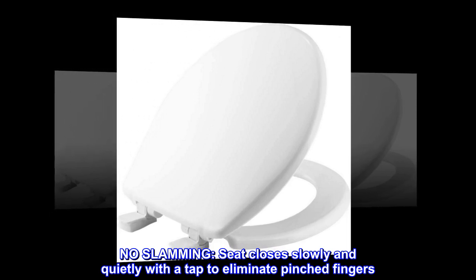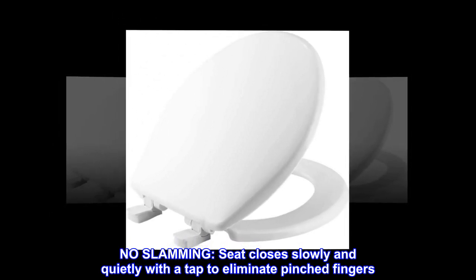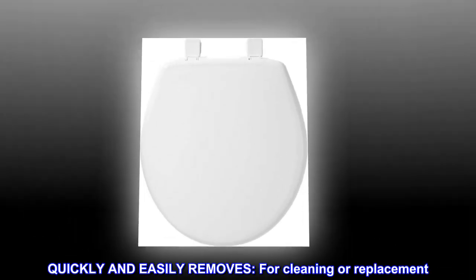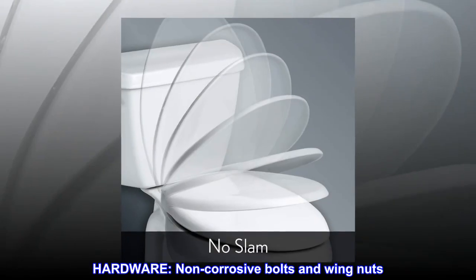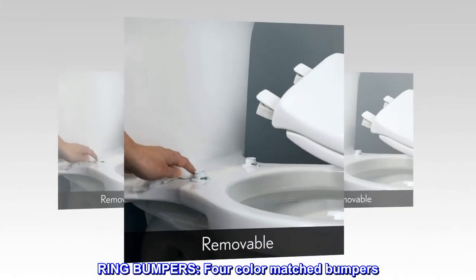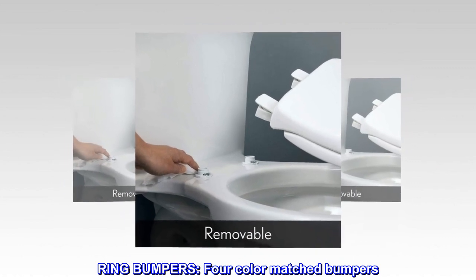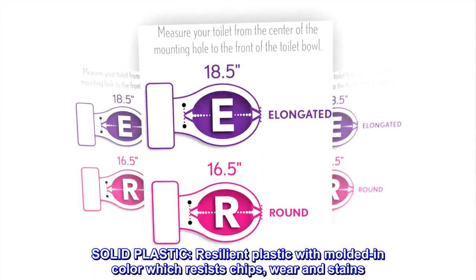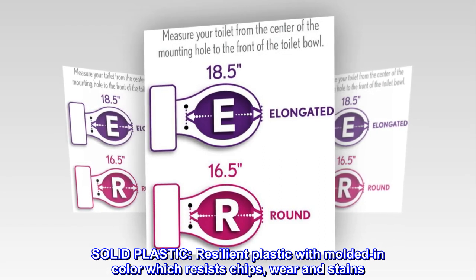No slamming — seat closes slowly and quietly with a tap to eliminate pinched fingers. Quickly and easily removes for cleaning or replacement. Hardware includes non-corrosive bolts and wing nuts, and four color-matched ring bumpers. Solid resilient plastic with molded-in color that resists chips, wear, and stains.